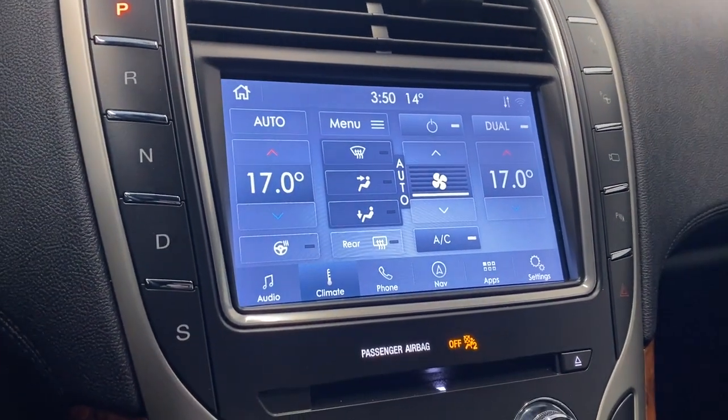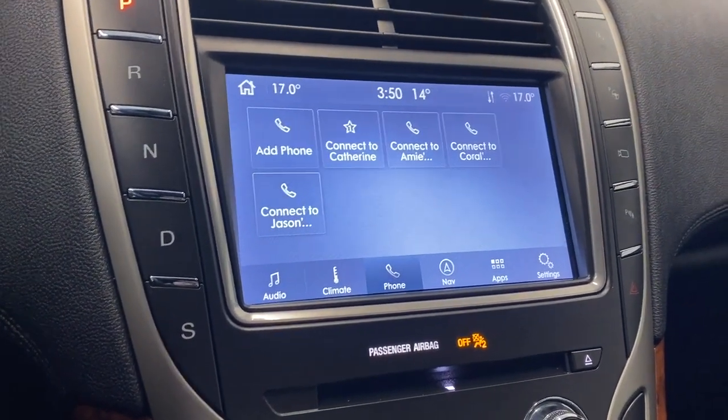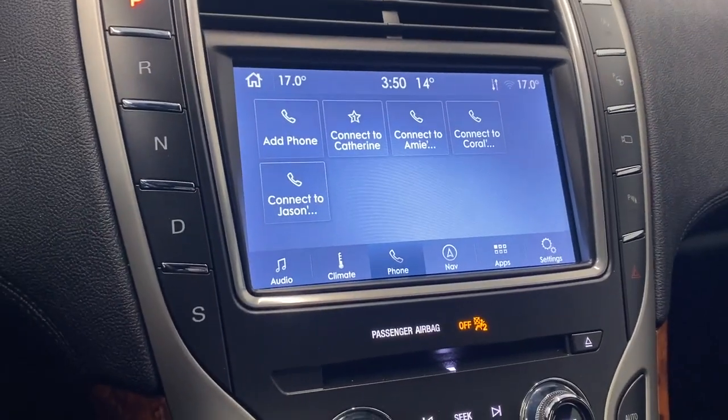We do have our dual zone climate control here, and a heated leather steering wheel as well. For phone, you'll have access to your recent contacts, messages, and all that good stuff.